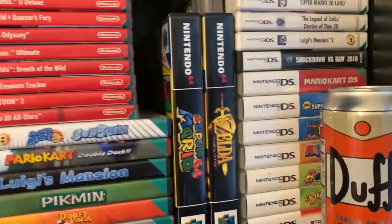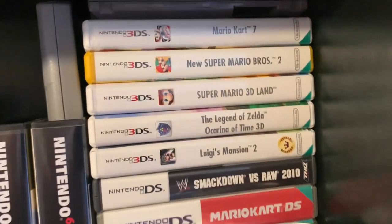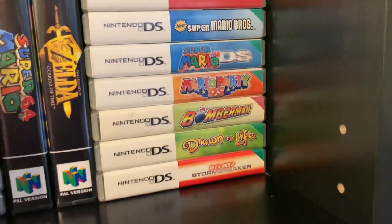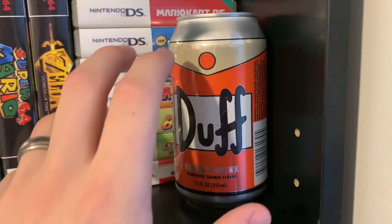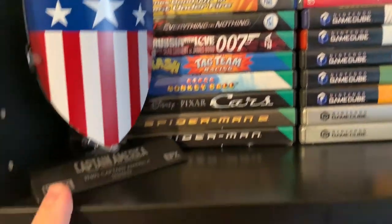We've got a couple of Nintendo 64 games in universal game cases — Super Mario 64 and The Legend of Zelda: Ocarina of Time. I've got Super Smash Brothers as well, Super Mario Brothers 3 for the NES, my 3DS game collection, my normal Nintendo DS game collection, a Duff Energy drink from The Simpsons, and a Captain America shield.